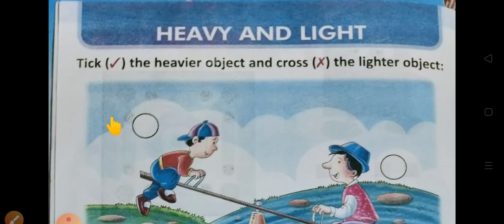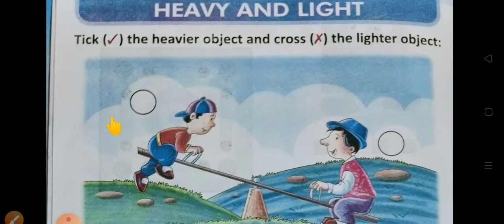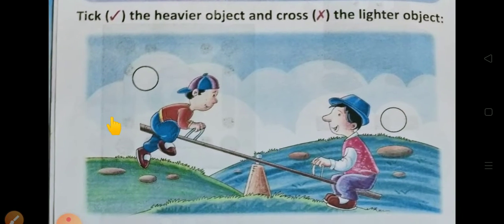और आपको इस chapter में करना क्या है? आपको इन pictures को देखना है और आपको बताना है कि कौन सा object heavy है, कौन सा light है।